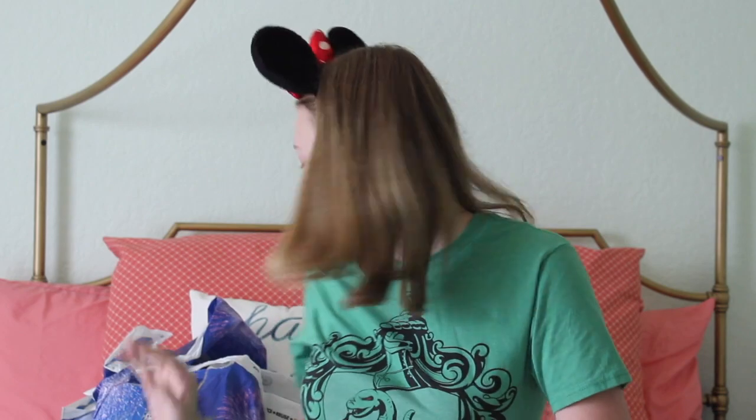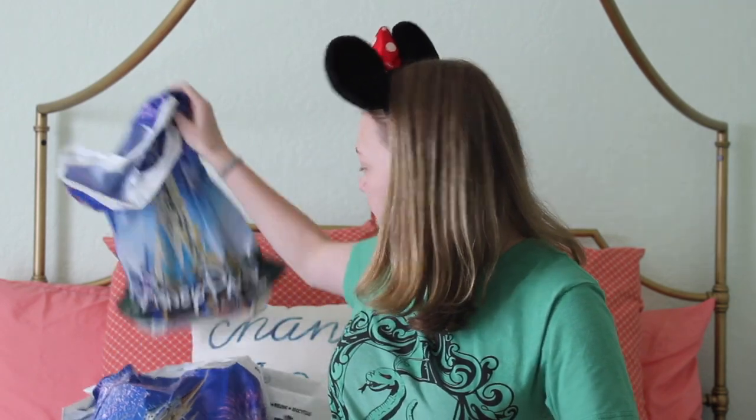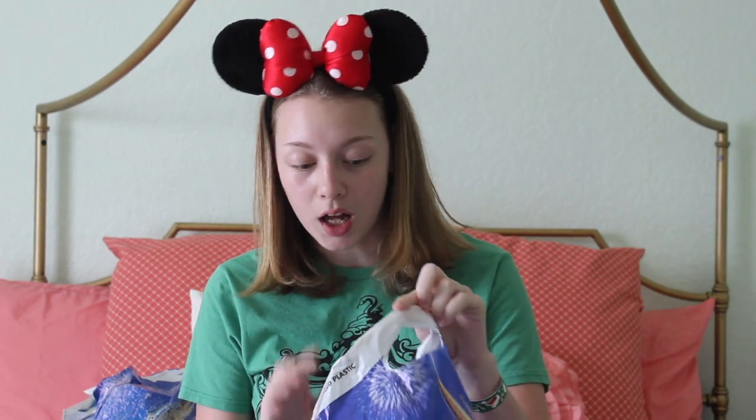Continuing on with my haul — this bag has more candy. So in Epcot, they have the World Showcase which is extremely fun. You get to see different parts of the world — they have China, Japan, Mexico, the United Kingdom, France, and a whole bunch of other things. I got a lot of candy from different places, so I'm going to try them.